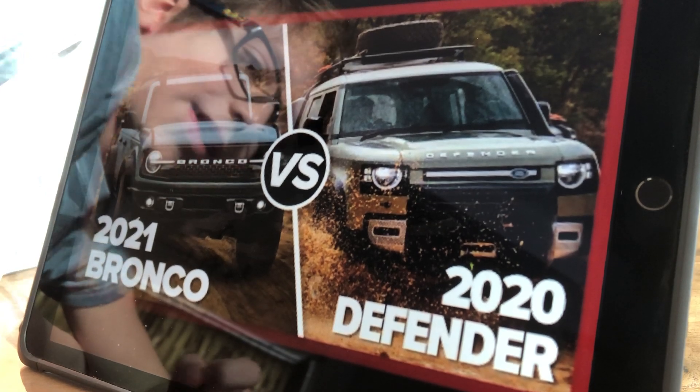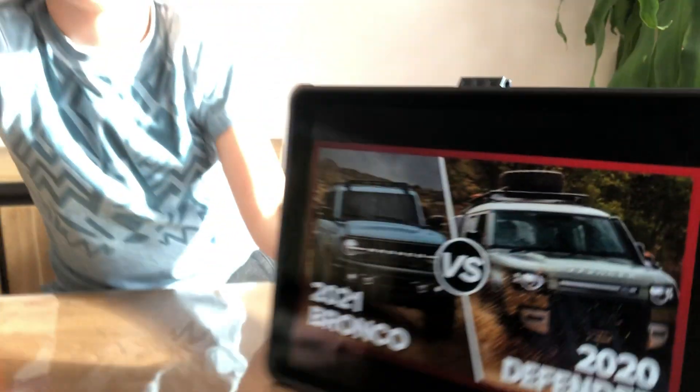Which do you think looks the best — the 2021 Bronco or the 2020 Defender? I actually think it's the Defender — I'm not saying that because I'm British though! I hope you've enjoyed today's video. Please like and subscribe to my channel. I'll see you in the next video — bye!